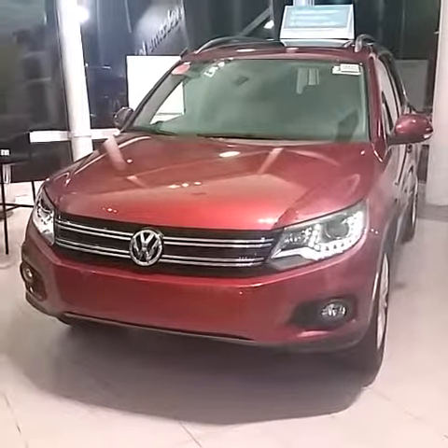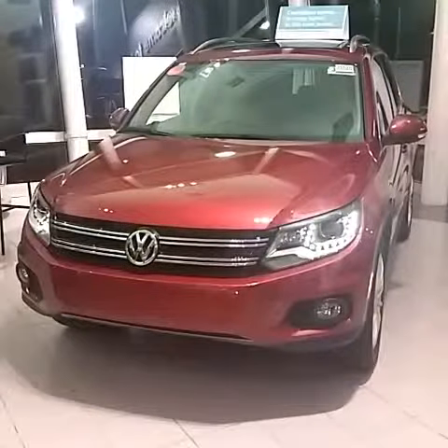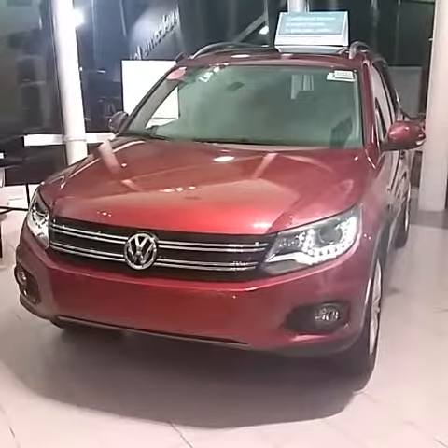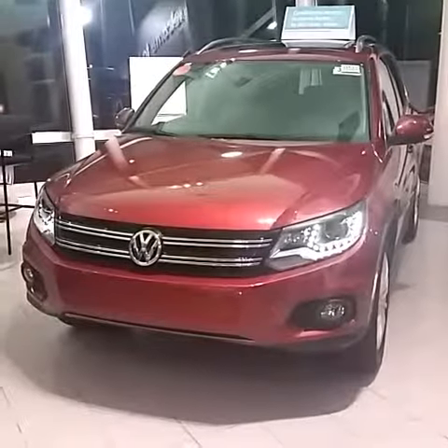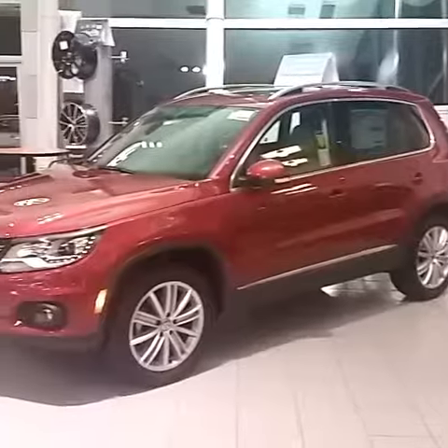Good evening, David. It's Bennett Deming at Capistrano Volkswagen. In front of you, you see the 2016 Tiguan SE two-wheel drive with the adaptive bi-xenon headlamps and cornering lamps. The vehicle is in cherry with a Vitex beige leatherette interior.